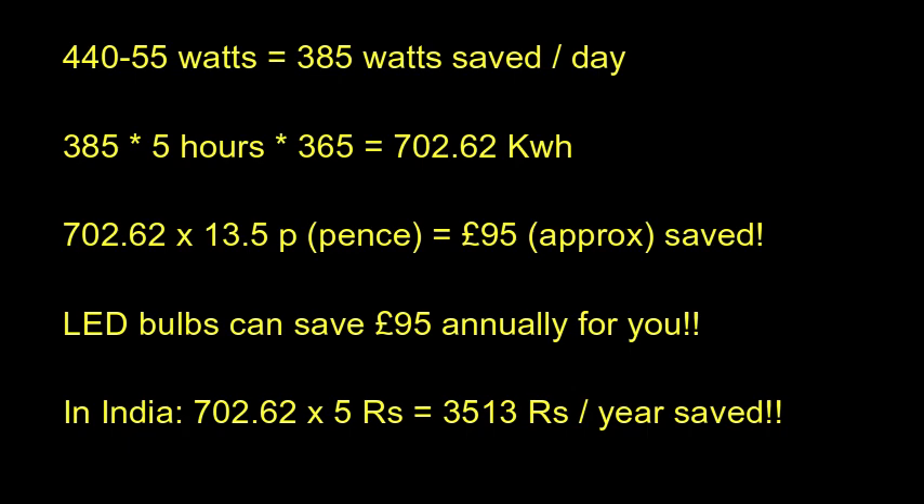In India, an average unit price is 5 rupees, which means it costs 3513 rupees per year. If we replace normal bulbs with LED bulbs we could save 95 pounds in the UK, whereas in India we could save 3513 rupees per year.